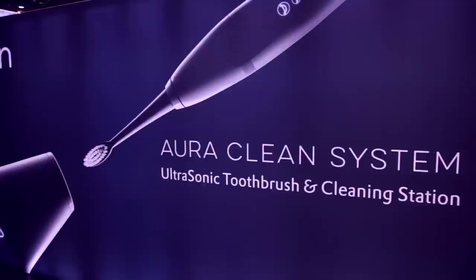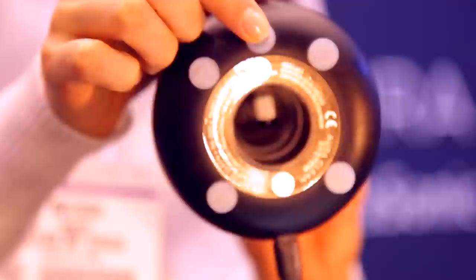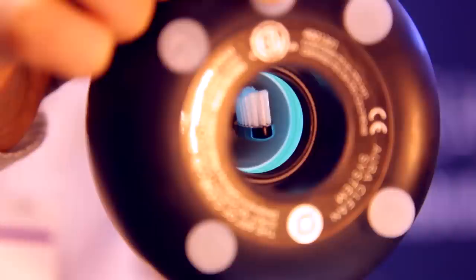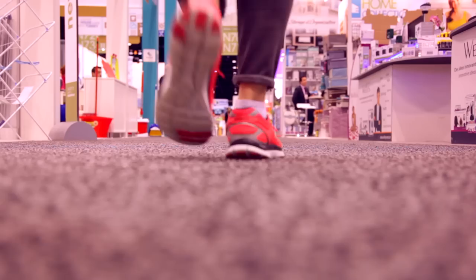Toothbrushes can get a little disgusting in your bathroom, and if you have an electric toothbrush, you know how excessively disgusting those can get after a few uses. So I introduce the AuraClean system — a toothbrush you'd actually be proud to display on your bathroom counter. When you're done using it, you drop it back into the base where it recharges, but it also contains a brush dryer, leaving your brush absolutely dry. The coolest thing is it has a UV ring light that actually sterilizes your brush after each use, so you don't get any of that crusty build-up.